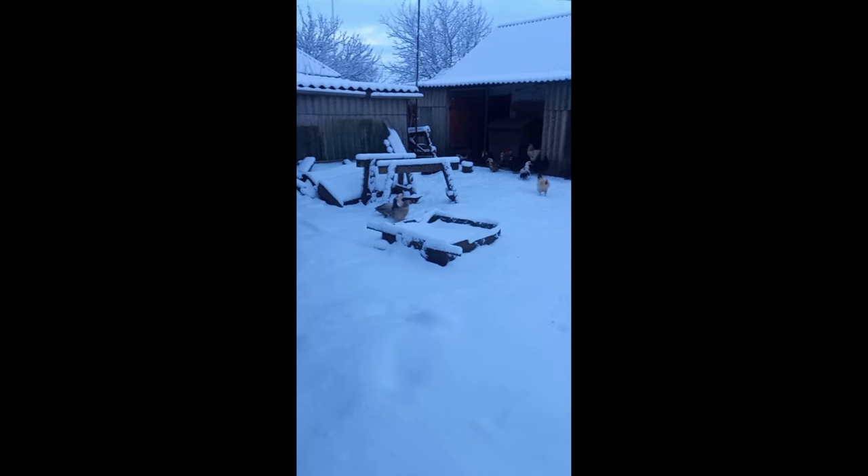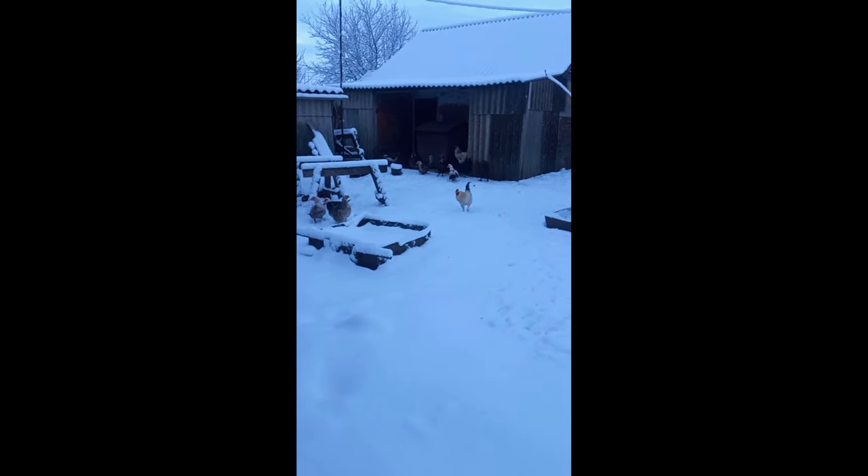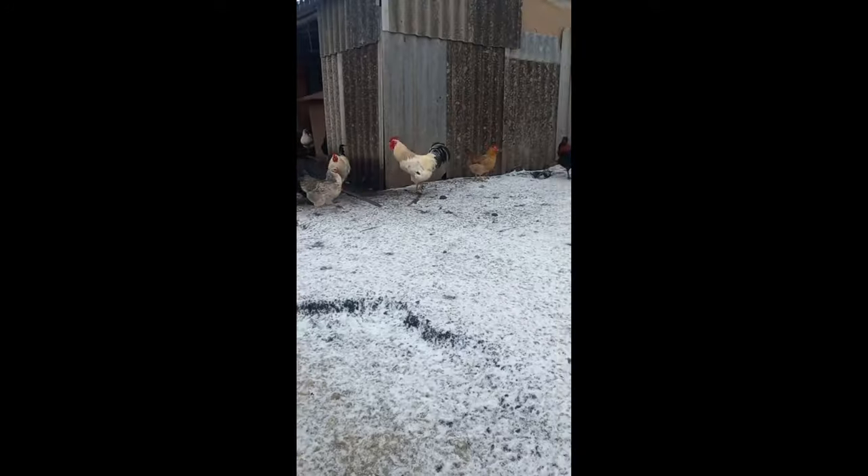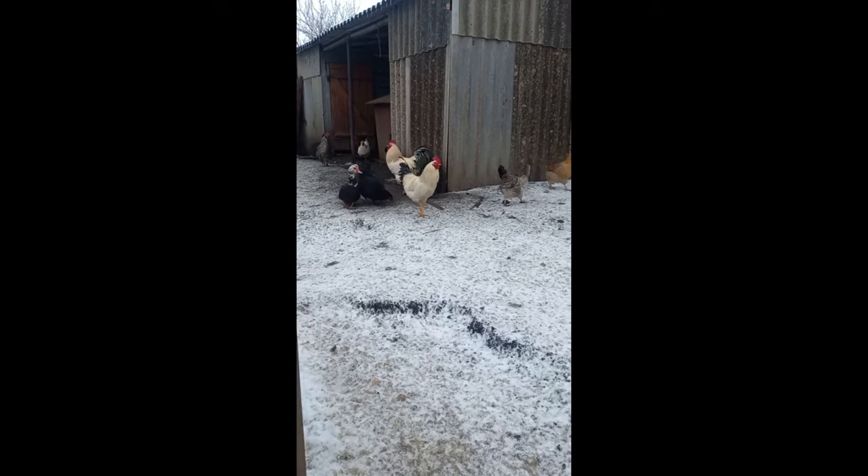Free-range can achieve even higher vitamin content in eggs and meat. It is also worth mentioning the unpretentiousness of the diet — they are completely undemanding and adapt easily from one type of feed to another.